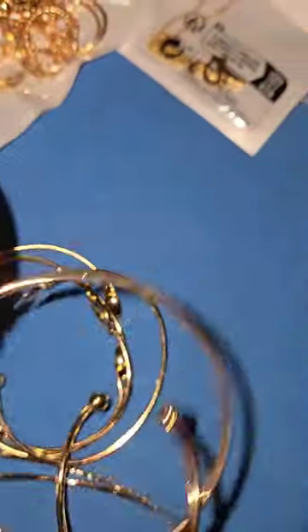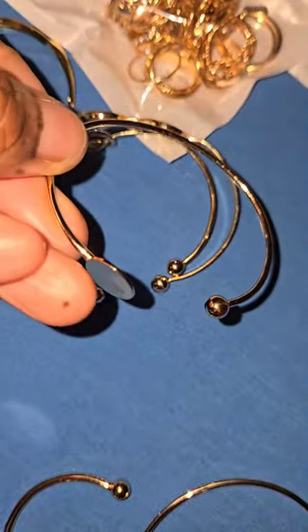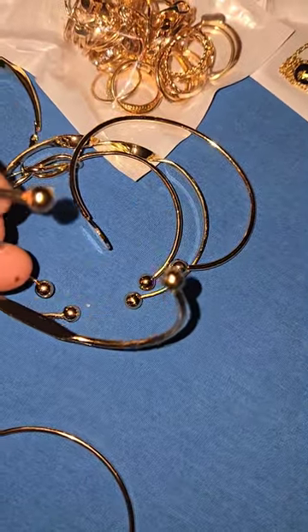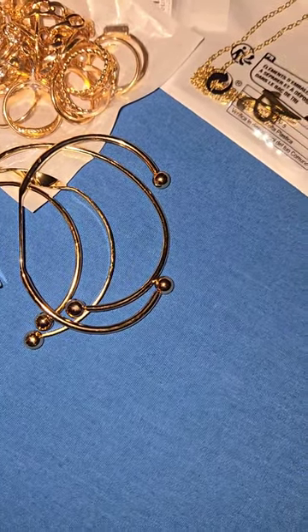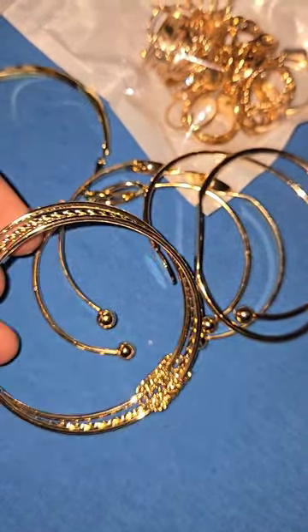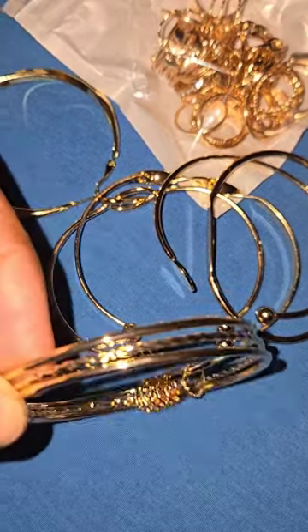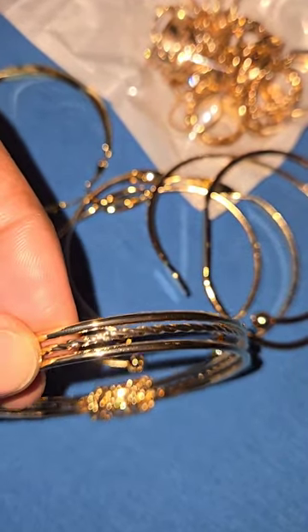Alright, next I got these bracelets and this all came in one pack. The reason I was buying these is because I'm going to some concerts and I'll always be the one looking for jewelry at the last minute, so I was like, let me go ahead and see what Shein's got so I don't have to run out finding little bracelets or rings.